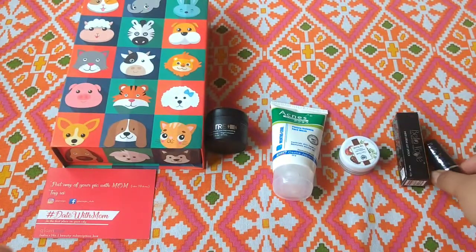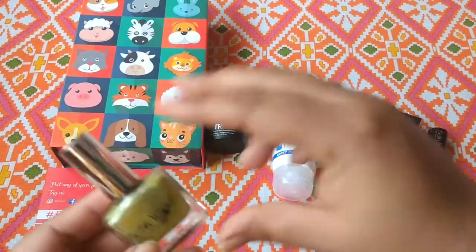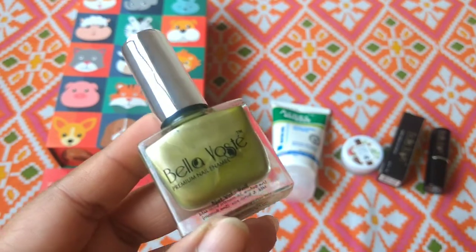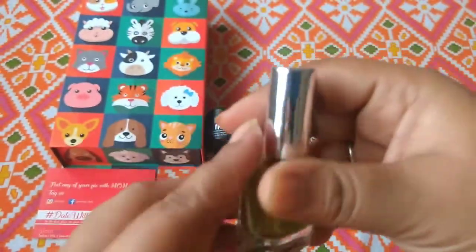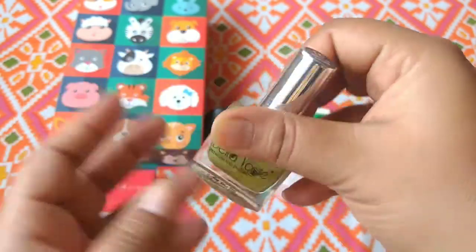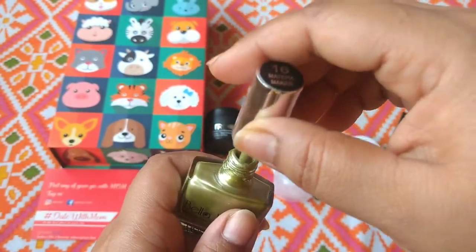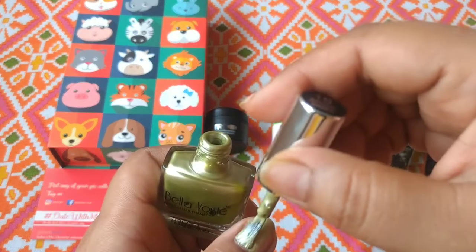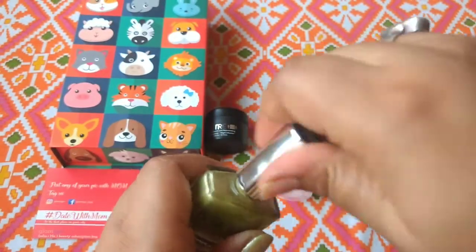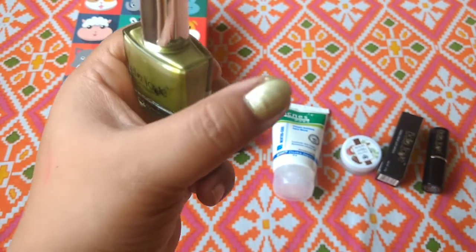So this is the fourth product. And the last product we have this month — we've got 5 products total — is also Bella Voste. The Bella Voste nail paint is a full size product priced at Rs. 249. I am a big fan of their nail paints. The shade is Matcha Maker 16. My nails are bare right now. This is my first coat — and I think one coat is enough. You can see how it looks. I am very bad at applying nail polish so ignore it!